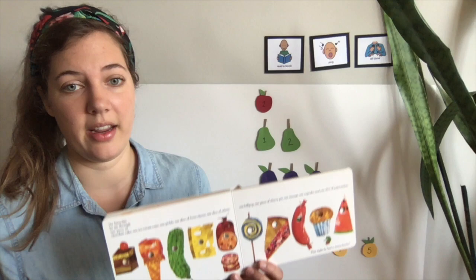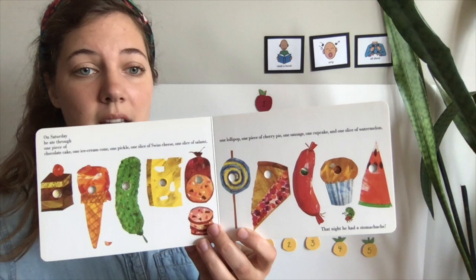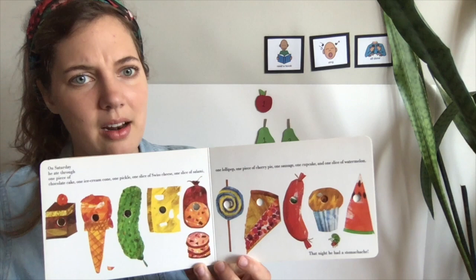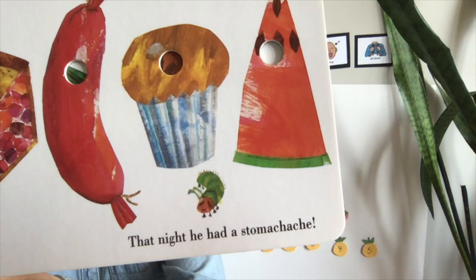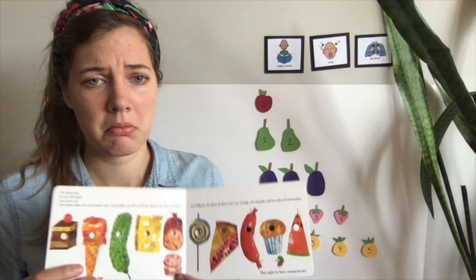Oh my goodness! So on Saturday, guess what this caterpillar did? He ate one piece of cake, one ice cream cone, one pickle, one slice of Swiss cheese, one slice of salami, one lollipop, one piece of cherry pie, one sausage, one cupcake, and one slice of watermelon. Is that a little bit of food or a lot of food? It's a lot of food! He ate it all up, and then that night, he had a stomachache. Look at his little face — do you think that caterpillar is happy or sad? He's very sad. His tummy hurts. Ouch! He ate too much food.